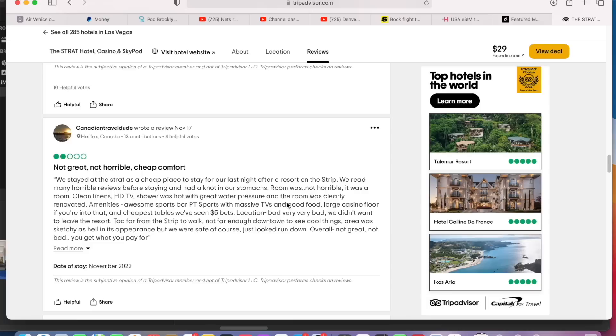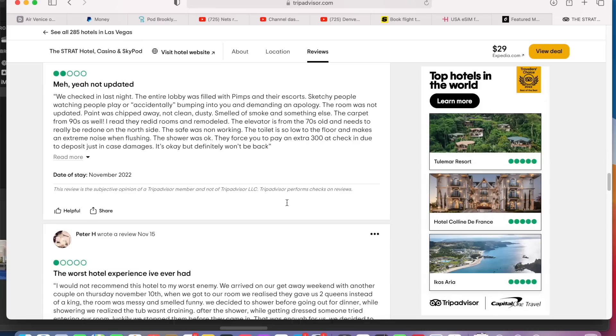So we moved to the Strat, which is actually a really nice hotel. It didn't have very good reviews at all. When I went and looked online, a lot of reviews said that it was very old, in a very bad area, and the building was very outdated. Because we didn't want to spend too much more money, we decided to give it a go and we were actually pleasantly surprised. So we're going to give you a bit of a tour of the Strat Hotel, which is, I believe, on any given day the cheapest hotel on the Strip.